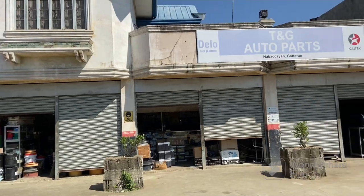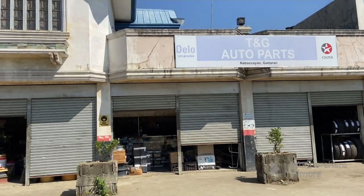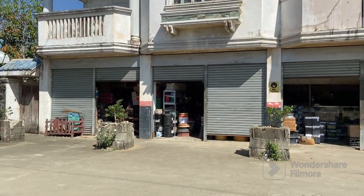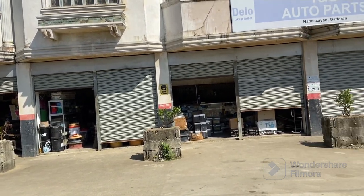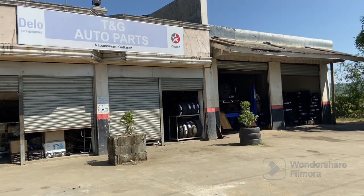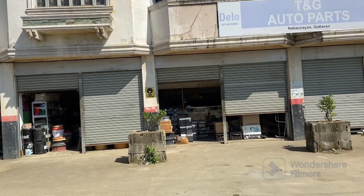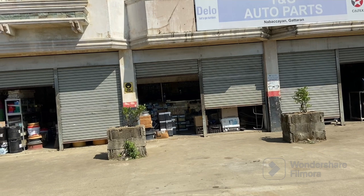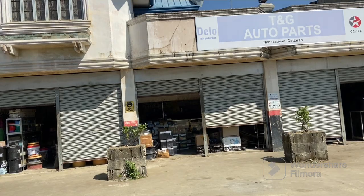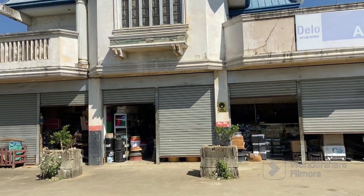What I'm standing in front of is TNG Auto Parts. This is the biggest auto parts store I've ever seen. They've got everything here, and they not only have parts but also do oil changes and wheel alignments and things like that. This is the very first branch of TNG Auto Parts in the whole Kagayan area.